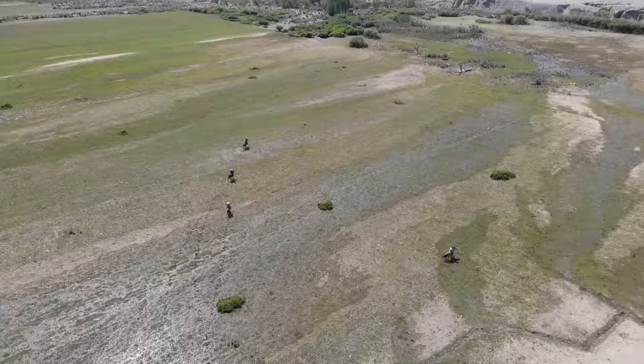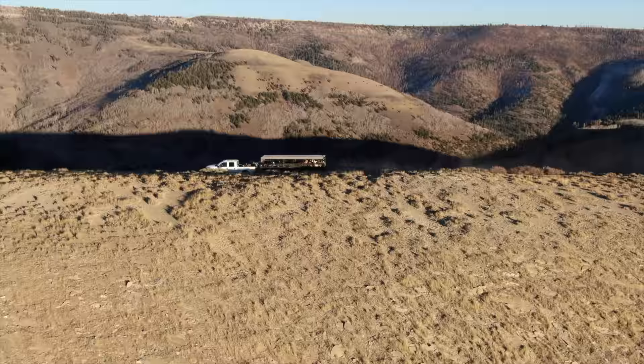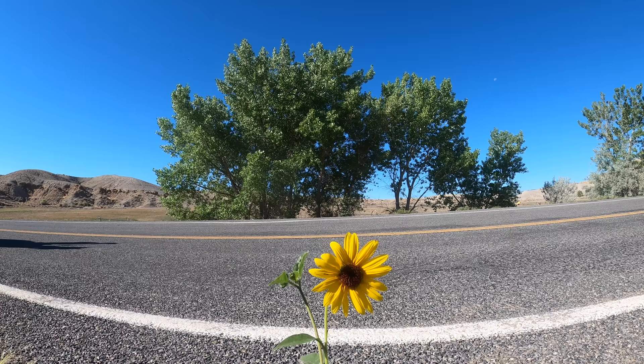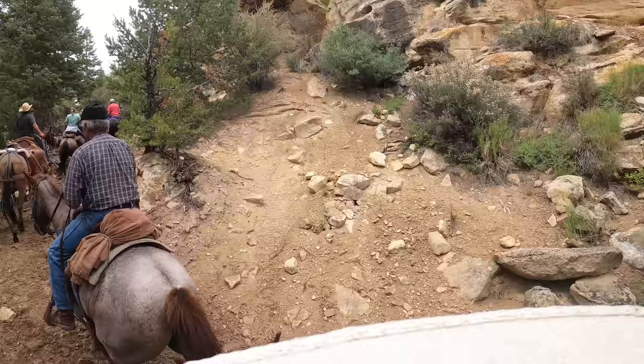On today's video, we're herding the cattle over 30 miles to summer range. It'll take us two days to reach our destination. The first day we'll mostly be on the oil road, and the second day we'll be heading up the canyon to the top of the mountain.